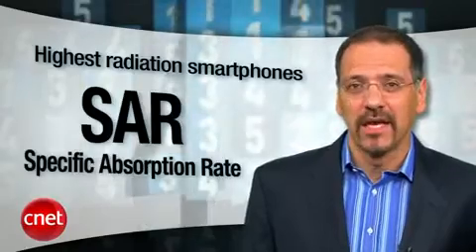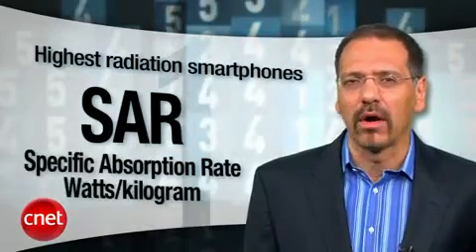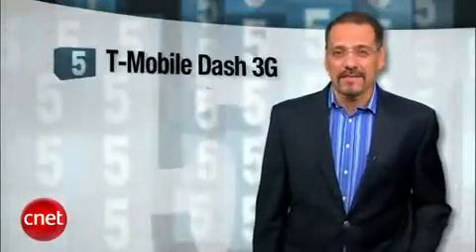SAR tells you the watts of power absorbed per kilogram of tissue. Now, there's never been a clear connection made between a phone's SAR rating and dying, but for me I'm going to play it safe and look for a low number until they figure this out. Anyway, here are the high numbers.